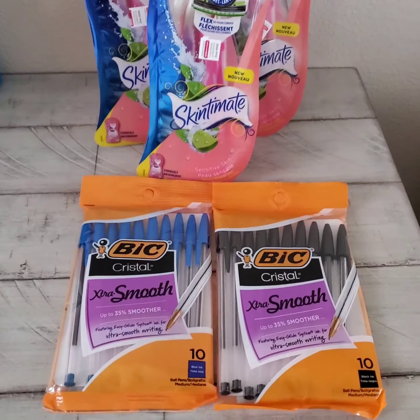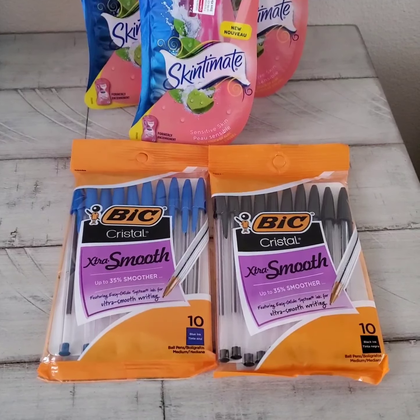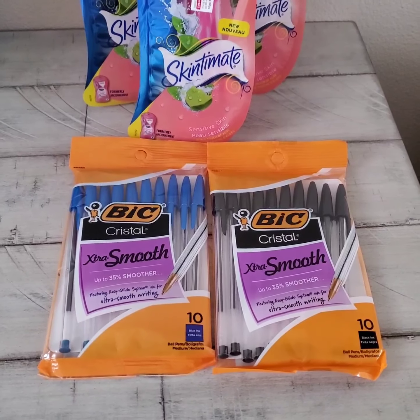This BIC Stationery — they are black and blue pens — they are on sale for $2.99. If you buy one, you get another one for free.